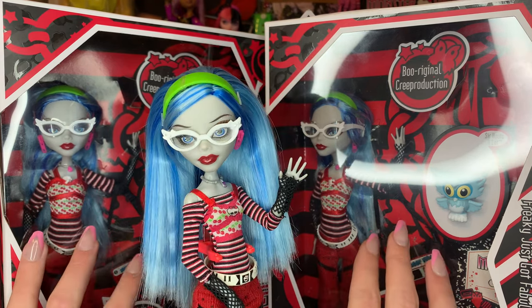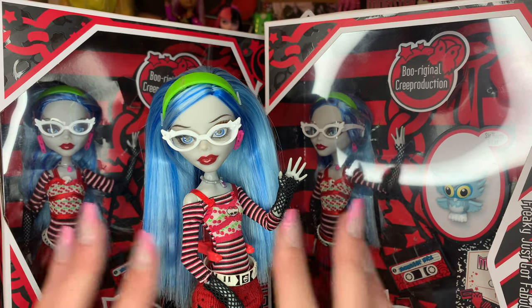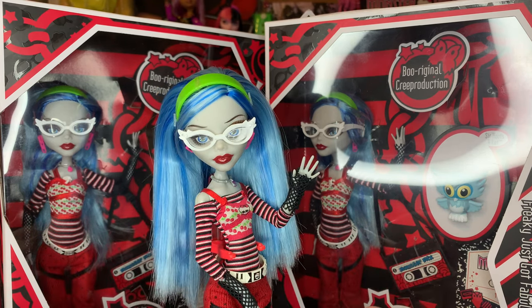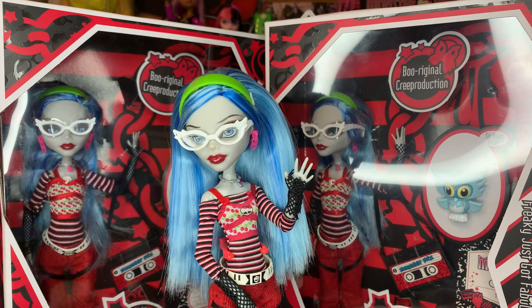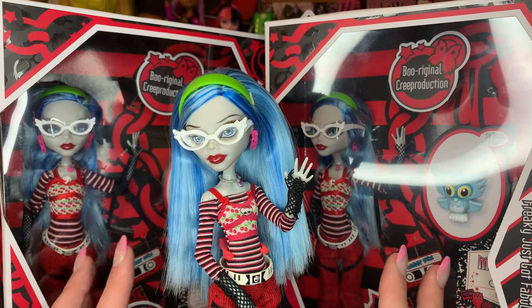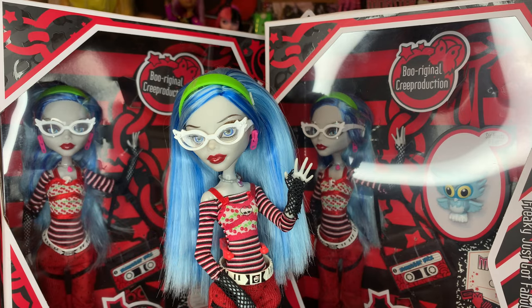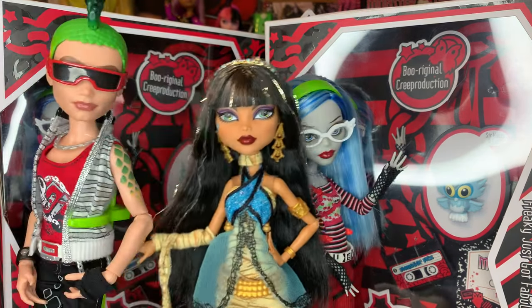I did get my Ghoulias — I got two of them, one to keep in box and one to take out of box. I got these dolls on Amazon for $24.99, and I will have an affiliated link in the description below that'll help the channel out if you guys decide you want her. I don't know if she's in stock right now for her retail price, but I do think she will be coming in and out of stock as time goes on.